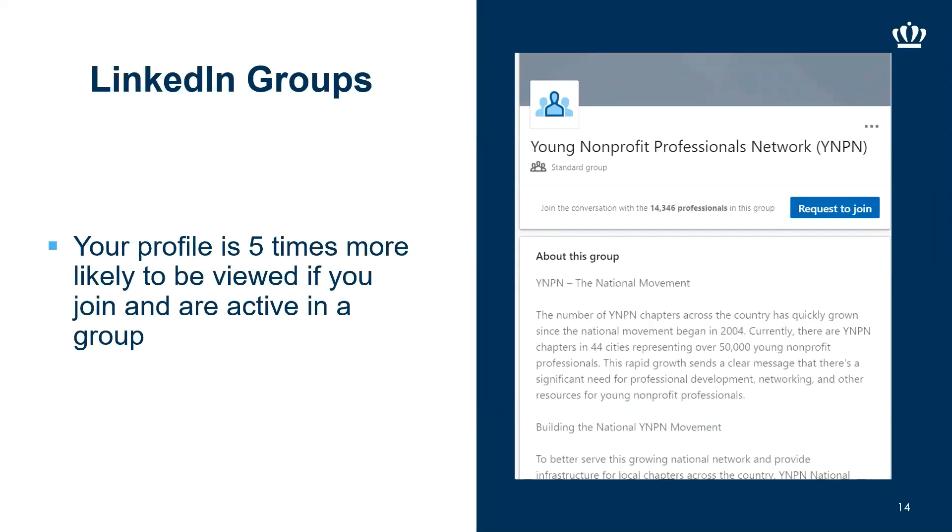Your profile is five times more likely to be viewed if you join or are active in a LinkedIn group. Great groups to join include your university group — ODU has groups — as well as professional associations or groups for people pursuing a particular career. Search for groups around whatever you're interested in, join discussions about your career field with people who work in it, and start networking. These conversations can lead to connections with potential colleagues, and you never know where a connection could lead.